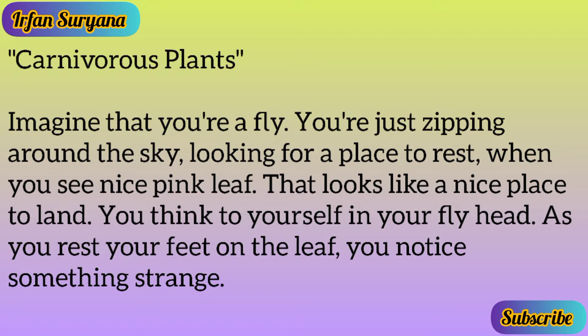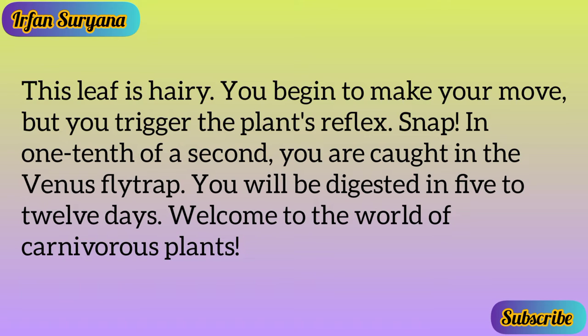Imagine that you're a fly, zipping around the sky looking for a place to rest, when you see a nice pink leaf. You land and notice something strange — this leaf is hairy. You begin to make your move, but you trigger the plant's reflex. Snap! In one tenth of a second you are caught in the Venus fly trap. You will be digested in five to twelve days.